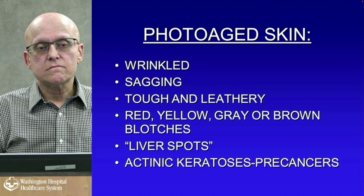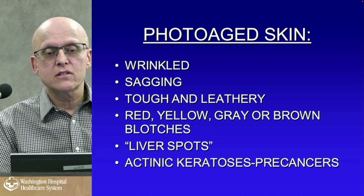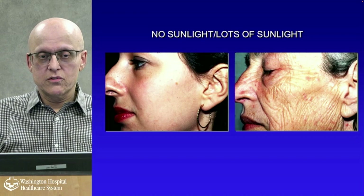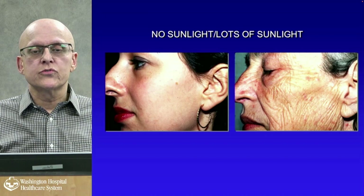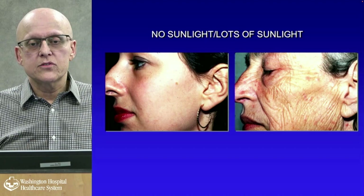Sun-damaged skin looks wrinkled, sagging, tough, and leathery. It has red, yellow, brown, or gray blotches, liver spots from sun damage, and actinic keratoses. A comparison photo shows a woman with minimal sun exposure next to a farmer with extensive sun damage — lots of wrinkling on the cheeks, brown spots, and probably some actinic keratoses. You can go from non-damaged to sun-damaged skin in the space of 20 to 30 years.